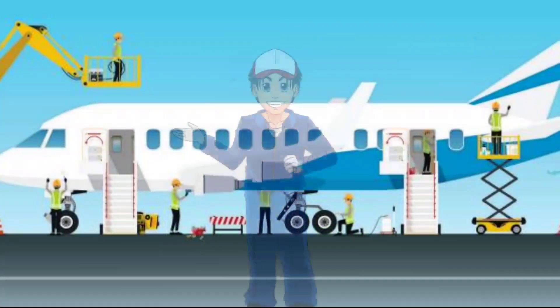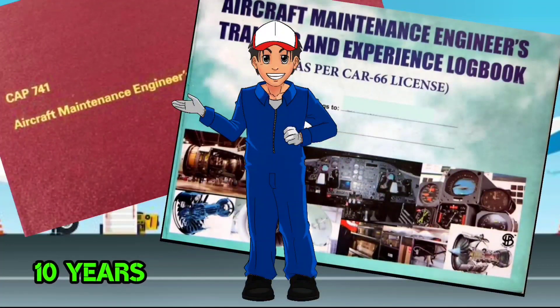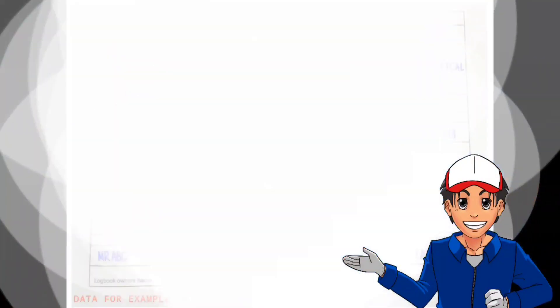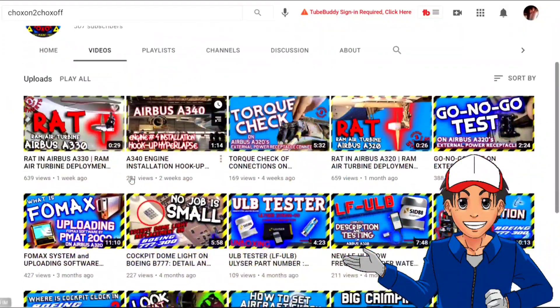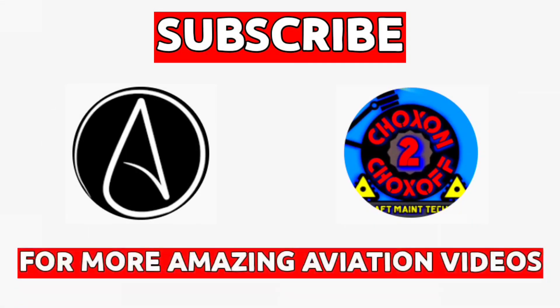I am in the aircraft maintenance field and have been maintaining this logbook for more than 10 years. I will be discussing how to fill and maintain your AME logbook correctly. I also run a YouTube channel called Chalks On to Chalks Off where I post aircraft maintenance technical videos on live aircraft, so don't forget to visit and subscribe for more videos.